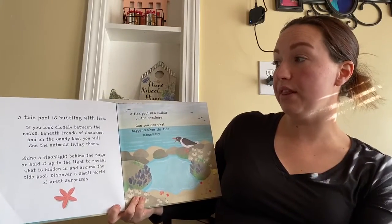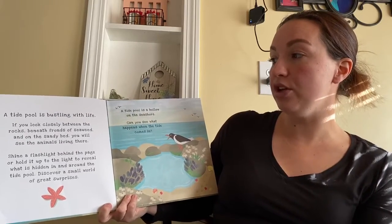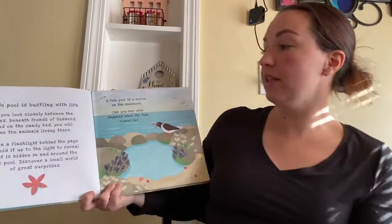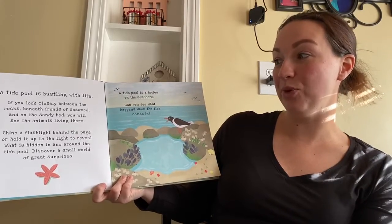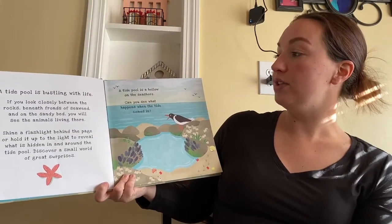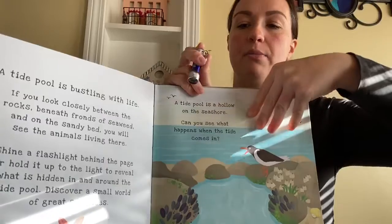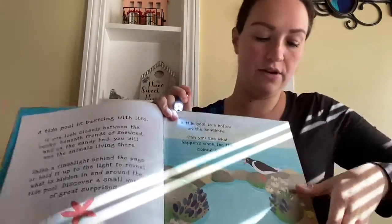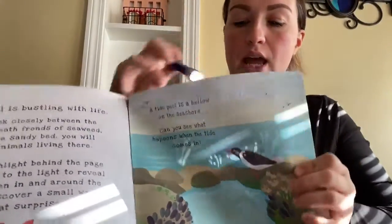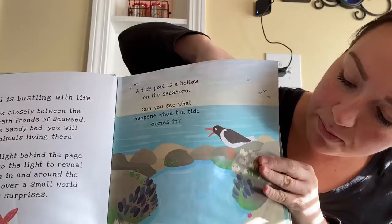A tide pool is bustling with life. If you look closely between the rocks, beneath the fronds of the seaweed, and on the sandy bed, you will see the animals living there. Shine a flashlight behind the page or hold it up to the light to reveal what is hidden in and around the tide pool. Discover a small world of great surprises. A tide pool is a hollow on the seashore. We're going to take our flashlight and shine it down.